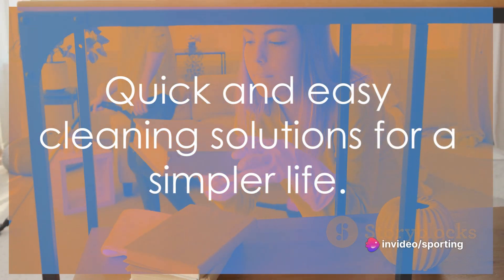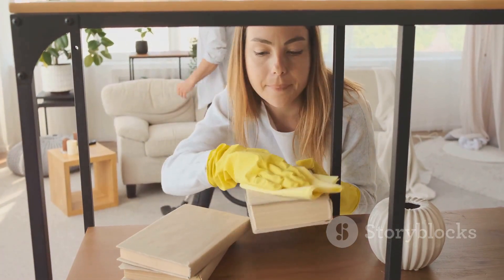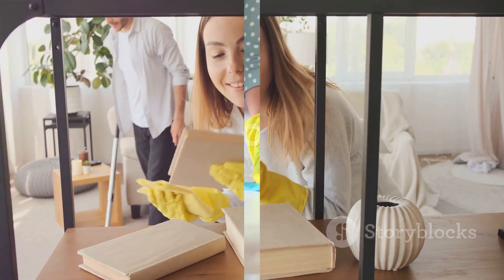These were just a few quick and easy cleaning solutions to make your day-to-day life simpler and cleaner. Now let's move on to some strategies for tackling those tough stains.